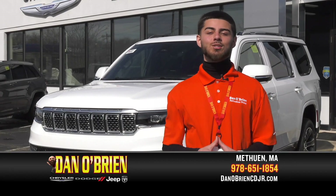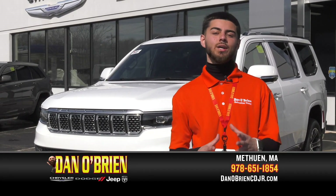Thank you for watching. If you want to take a closer look or take one for a test drive, we are located at 175 Pelham Street, Methuen, Massachusetts. When you get here, ask for Dan and I'll take care of you. Thank you!